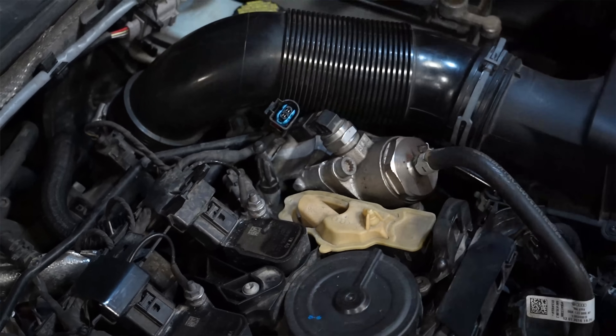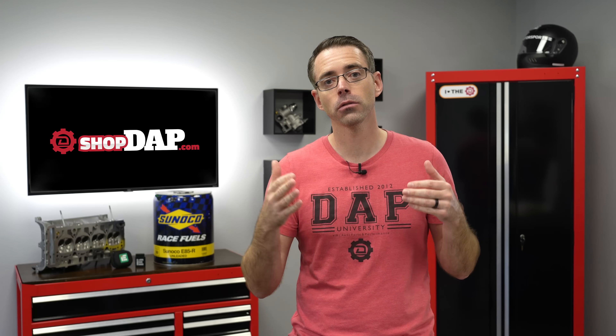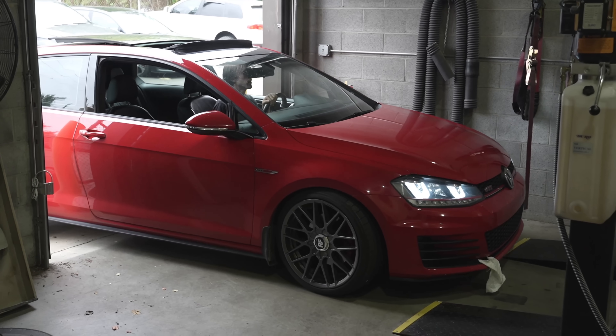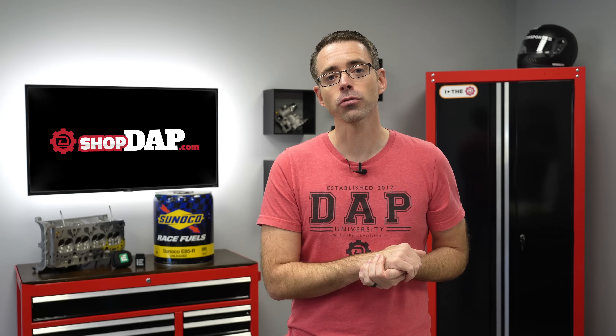To run E85 in your car, components like the low pressure fuel pump, high pressure fuel pump, and potentially the fuel injectors may need to be upgraded. In our GTI, the only fuel component we need to upgrade is the high pressure fuel pump, but depending on your car, the mods needed will almost certainly vary. Unless you have a flex fuel car or the modifications to run flex fuel, you shouldn't run straight E85 — it could lean out your engine and your wallet when something goes wrong.